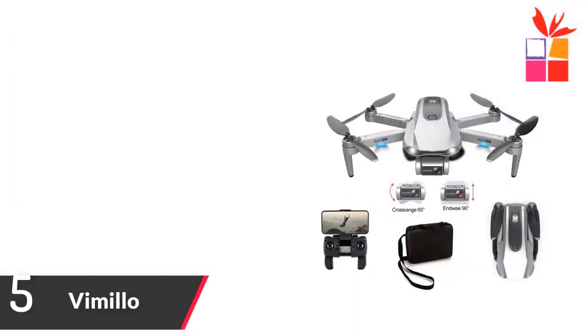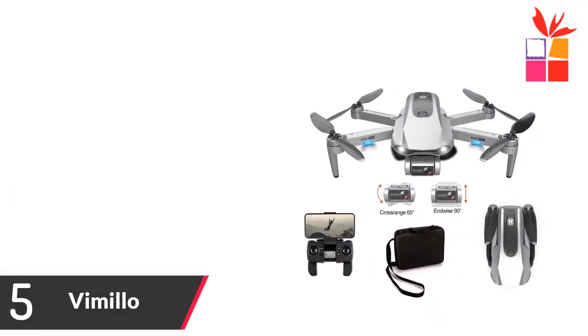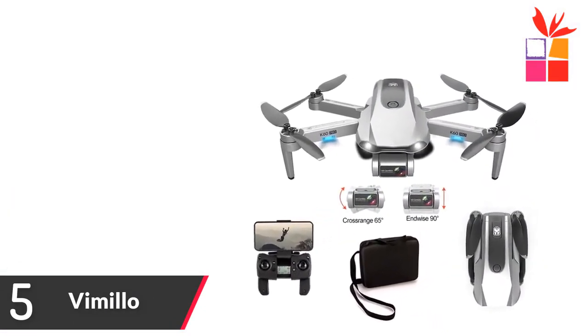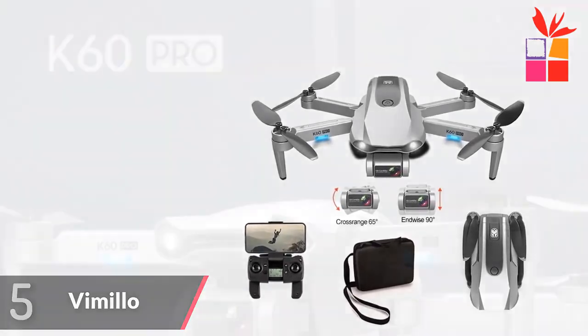Number 5: Vimilo GPS Drone with Camera. Brand name: Vimilo. Model number: K60. 6K Ultra HD Photography GPS Drone.